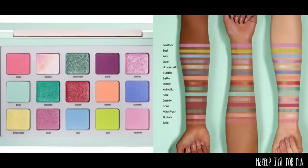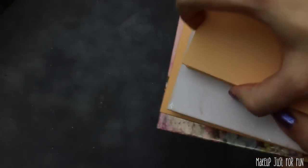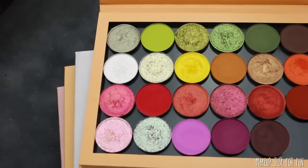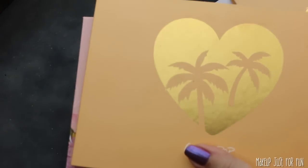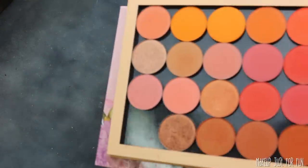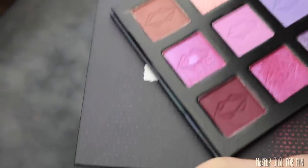When choosing shades for my palette, I'm going to be pulling shadows from my entire collection. Color Pop, Tara Moons, Lethal, and Sydney Grace are going to be heavily featured — those are the ones I have the most singles from. I'm going to go through and pull out shades that I think are the closest match and then swatch them.